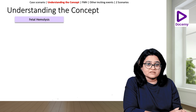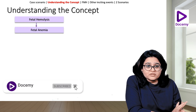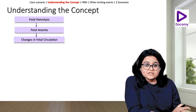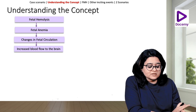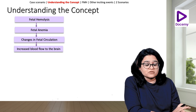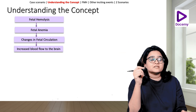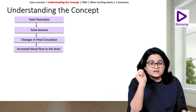This is what happens because of Rh-isoimmunization. A small inciting event causes fetomaternal hemorrhage, which incites the production of antibodies in the mother against the D antigen. The next time the mother is exposed to the D antigen — that means she is carrying another Rh-positive fetus — that baby is at risk of getting red cells destroyed and developing fetal anemia. There is fetal hemolysis because of the attack of D antibodies on the D antigen, leading to fetal anemia, leading to changes in fetal circulation, leading to increased blood flow to the brain.